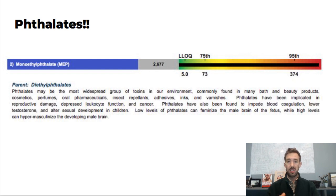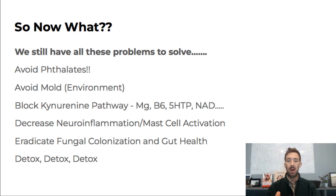We haven't solved this puzzle yet, but these are massive pieces. Now what? We still have HHV-6, mycotoxins, and other things to check off the checklist. First step is to get educated on where phthalates could come from and start making changes quickly. We need to avoid mold in the environment — they already took quick action steps on that. We need to kill mold and eradicate fungal colonization. We need to block the kynurenine pathway with magnesium, B6, 5-HTP, and NAD for energy. And we need to decrease neuroinflammation and mast cell activation, which is one of the underlying mechanisms.